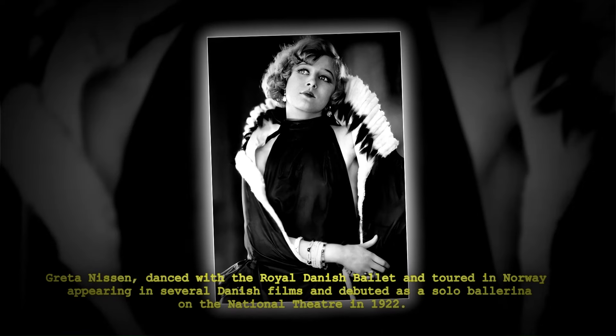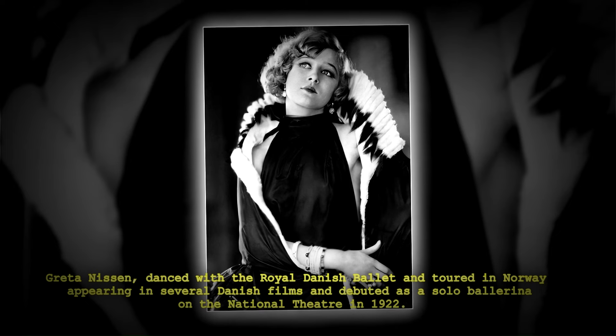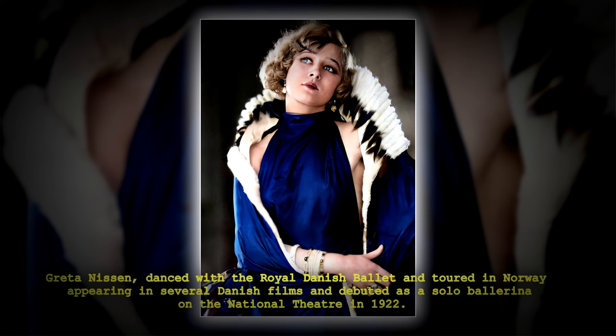Greta Nissen danced with the Royal Danish Ballet and toured in Norway, appearing in several Danish films, and debuted as a solo ballerina at the National Theatre in 1922.